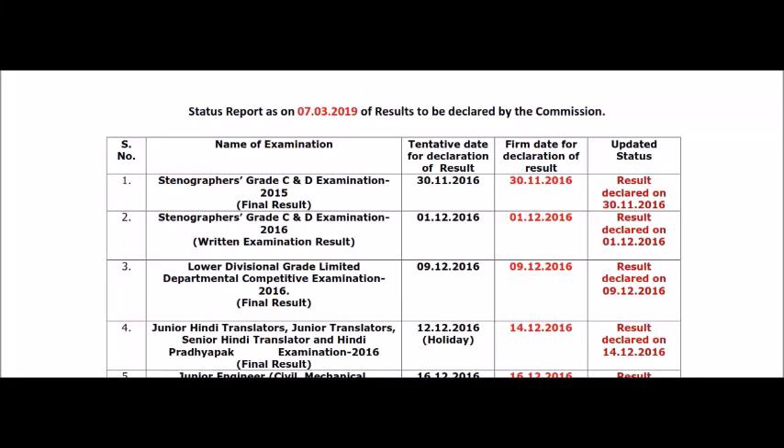Hi friends, welcome back to Online Patshala. Today we are going to get an important notice. If you want to visit our channel, subscribe and click on the bell icon so you can see the notifications on this video.